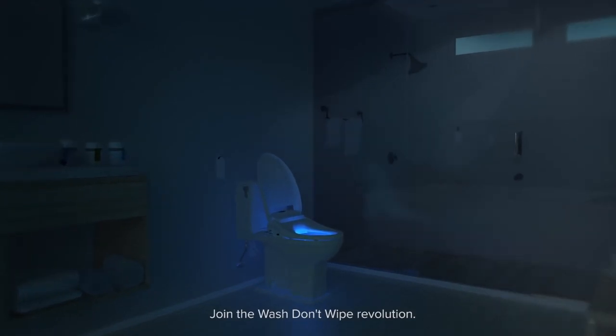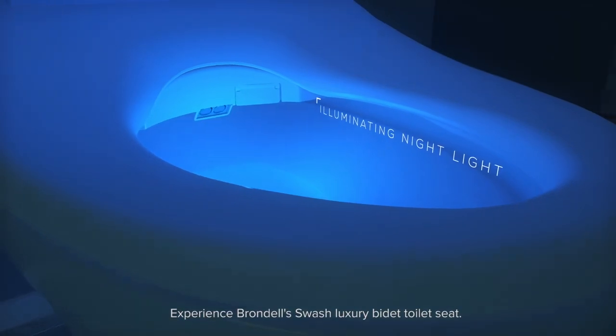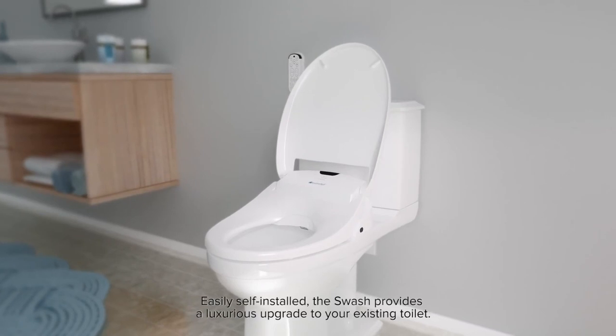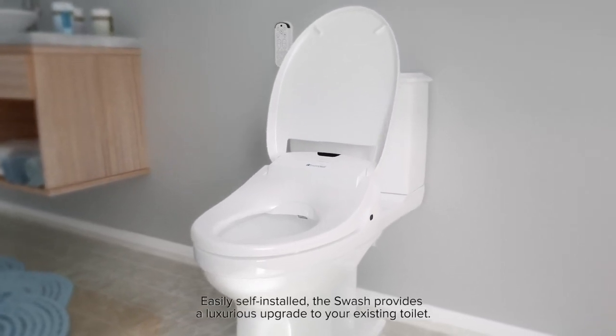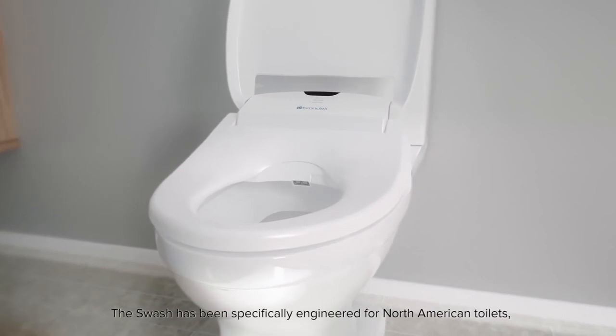Join the wash, don't wipe revolution. Experience Brondell's Swash Luxury Bidet Toilet Seat. Easily self-installed, the Swash provides a luxurious upgrade to your existing toilet. The Swash has been specifically engineered for North American toilets.